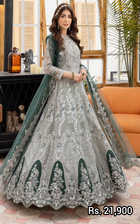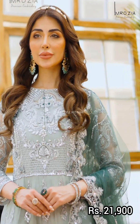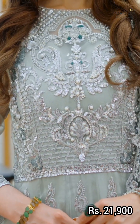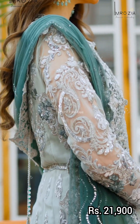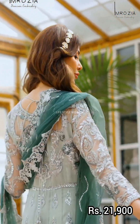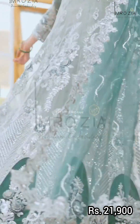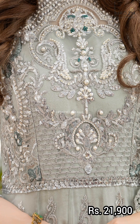The next article is again very beautiful in silver green and silver gray color with zinc width contrast. It features embedded organza on the front and back body, which is heavily embellished and handmade with 3D panels. The sleeves and borders on front and back are embroidered organza. The trouser is dyed silk. Price is 21,900 rupees.